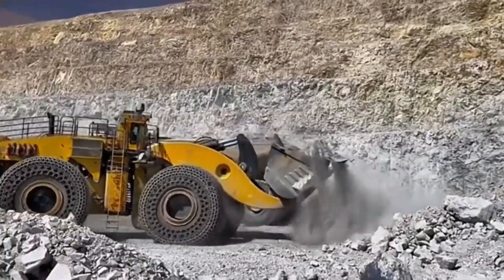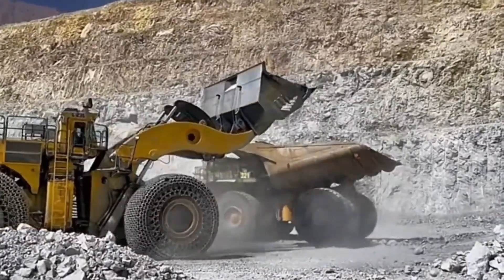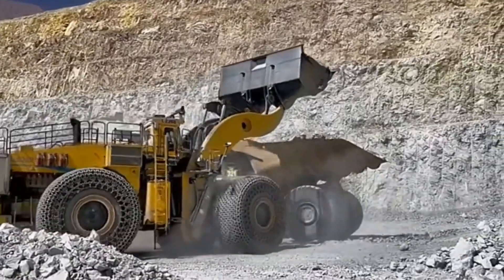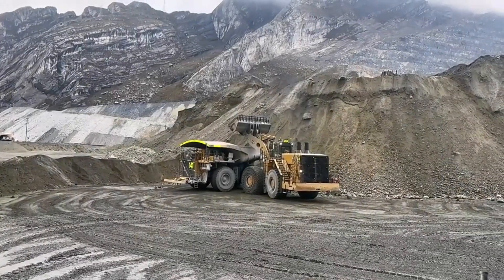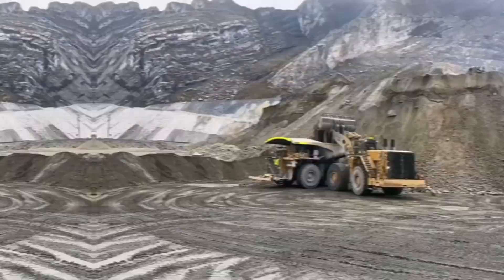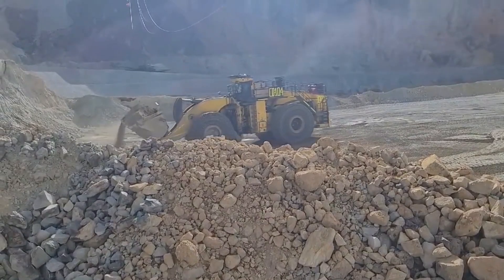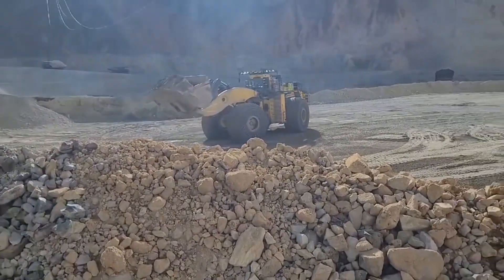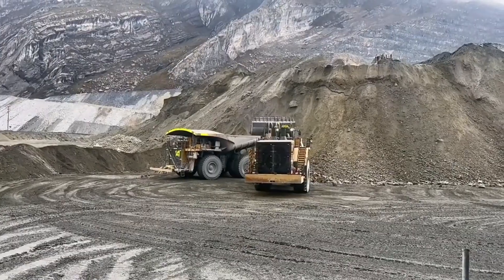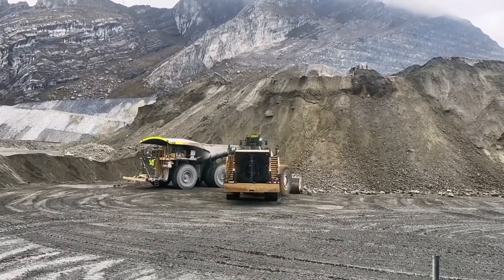Designed for center-loading hauled trucks with capacities of up to 360 tons, the L2350 has an operating payload of 73 tons, a lift height of 7.03 meters, and a reach of 3.5 meters. It has an operational weight of 266.62 tons and a power of 1,715 kilowatts. It is also equipped with a 16-cylinder, 65-liter Detroit Diesel, 4-cycle, turbocharged aftercooler engine.